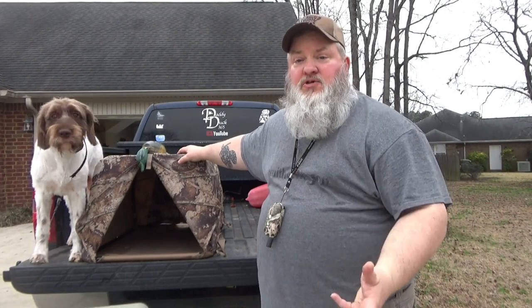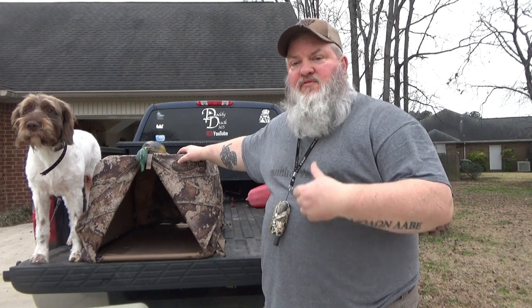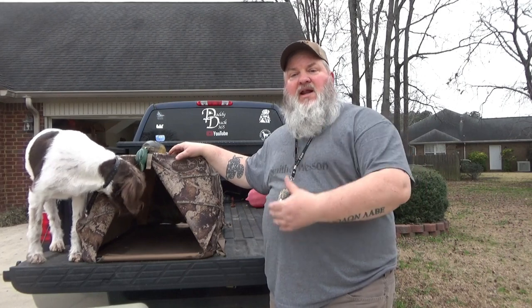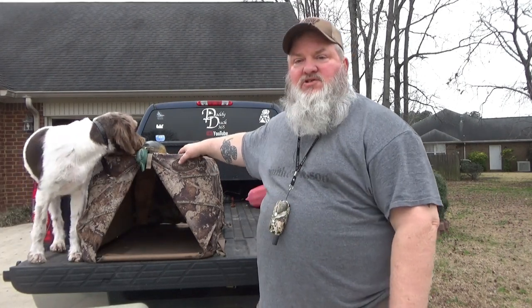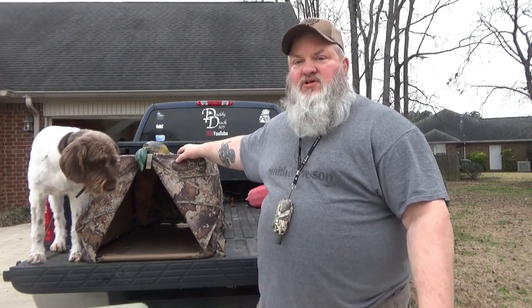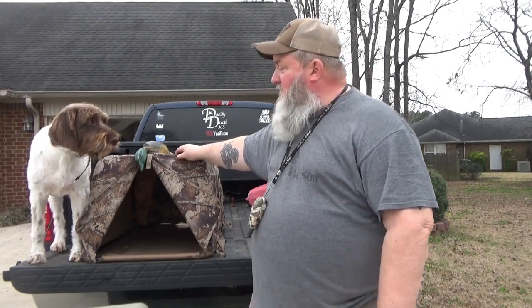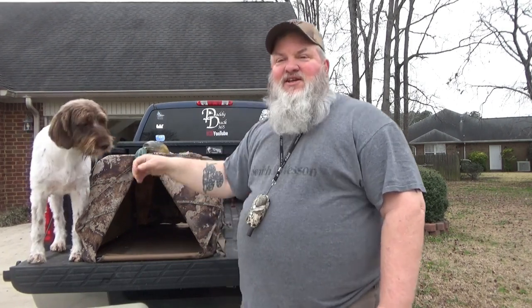I need to have Bougie get as much experience as we can before the next upcoming duck season, which is in about seven months. We're going to be doing a lot of these blinds — different types of blinds, dog blinds, regular blinds, tree stands, dog stands. She is very vocal today. And by the way, she just got a haircut, so she's feeling pretty bougie today.